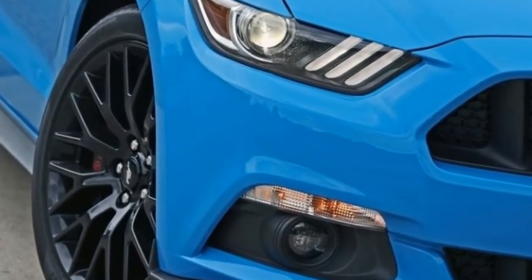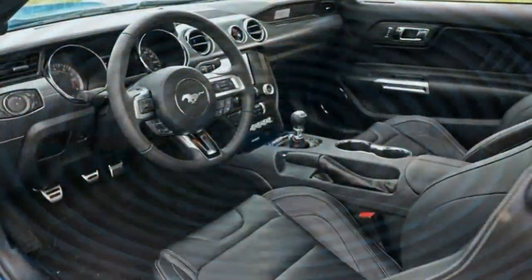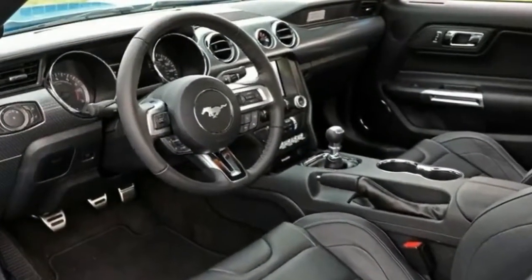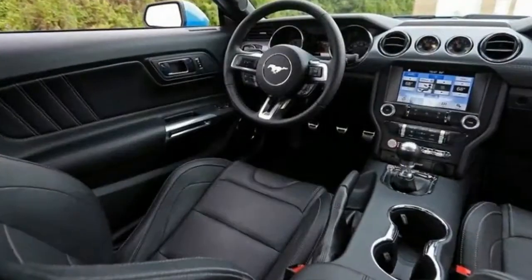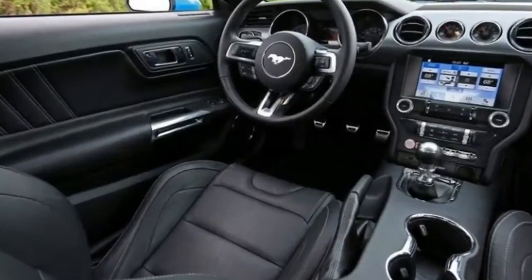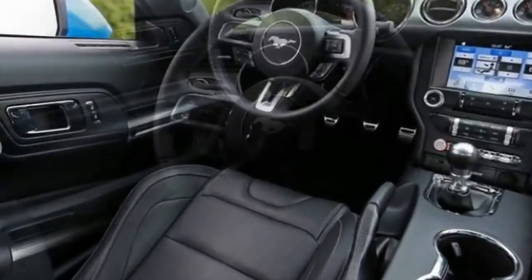For this review, we drove a GT Premium with the $1,795 Shaker Audio System Bundle, the $2,995 GT Performance Pack, the $1,595 Leather Recaro Sport Seats, and the $295 Backup Sensors. The final MSRP was $44,775.